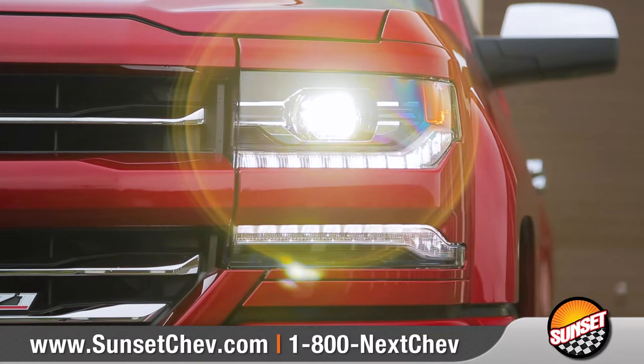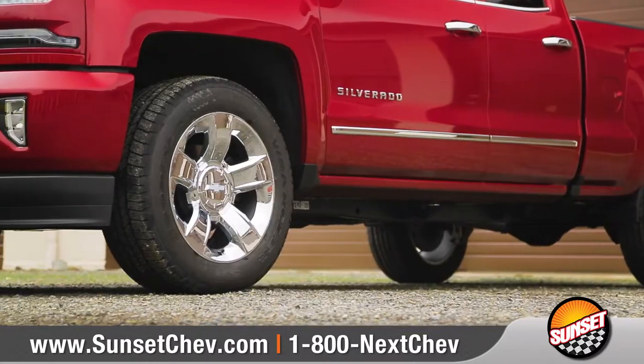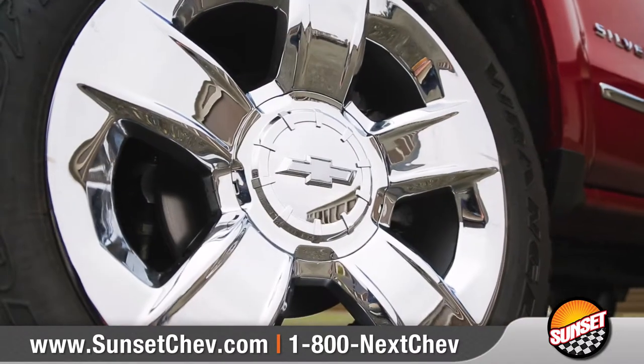A muscular front end with LED headlamps and a sculpted hood creates a bold, aggressive look. Choose from a wide array of wheel options to match your style.